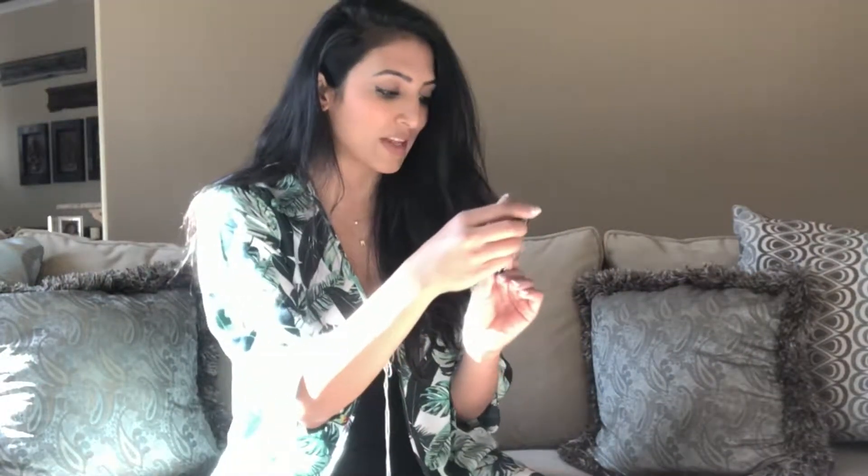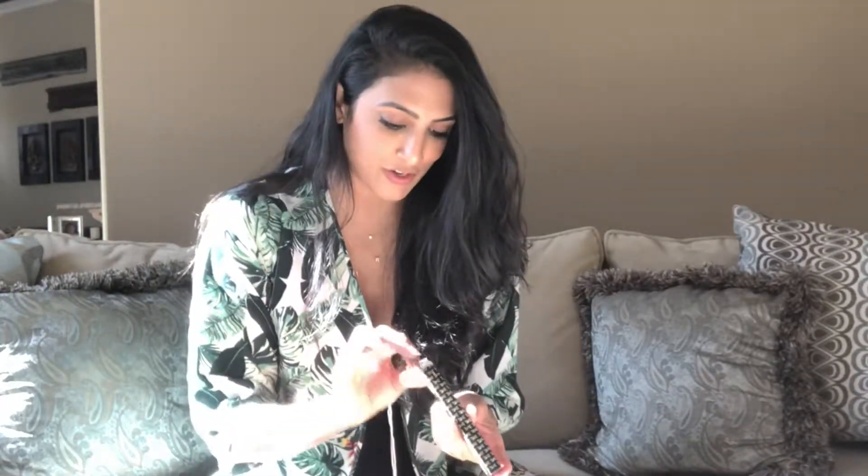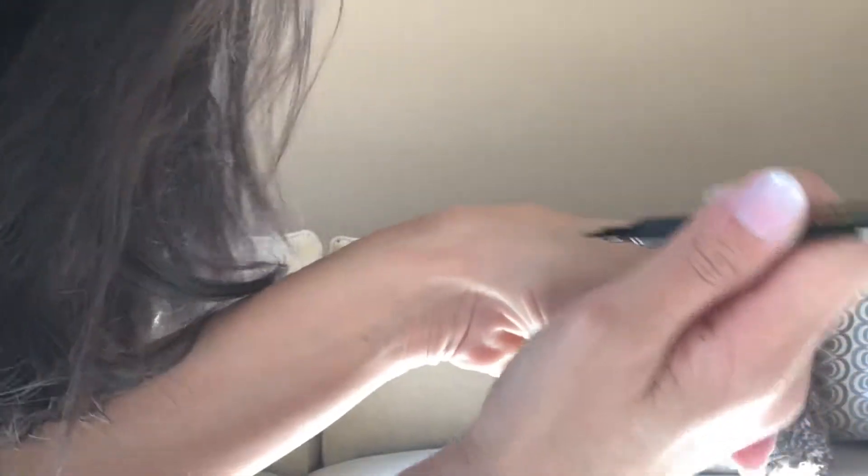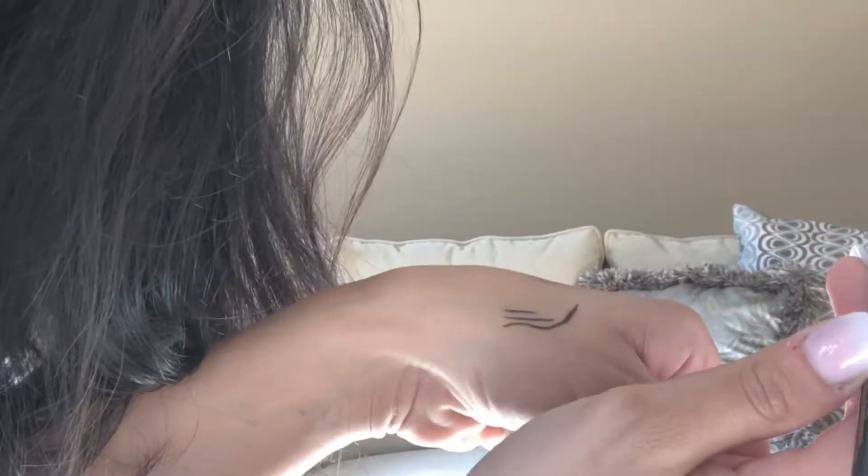I'm going to start with the makeup. It looks like we have a sex kit and a liquid liner, which is perfect because I live in liquid liner. I've been looking for one — I've used one from India for years and can't always find it here, so I'm always on the market for something good. Let's see how fine this line is. This is a fun one.